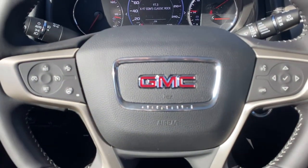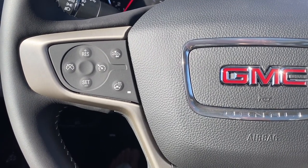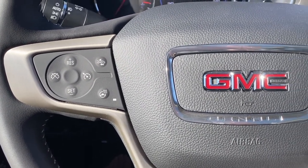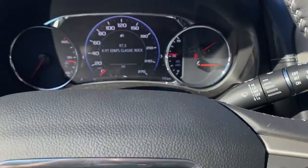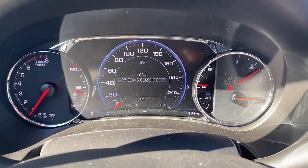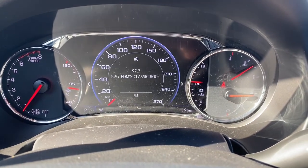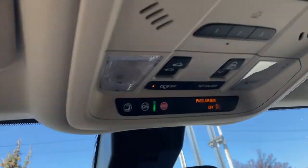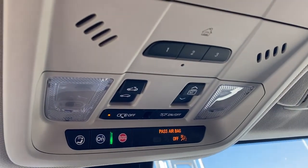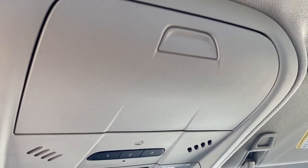Next I'll hop in and we'll take a look at the leather-wrapped heated steering wheel. The left side has our adaptive cruise control buttons with forward collision alert, and to the right are the audio controls and Bluetooth command. This is our driver information center — we're able to cycle through the dash using the arrow buttons found on the steering wheel. Overhead: the programmable garage door opener, power sunroof buttons, OnStar, and a place to store your sunglasses.